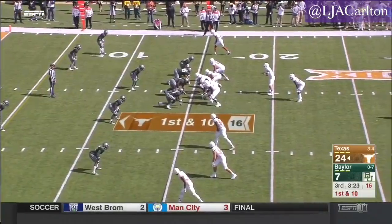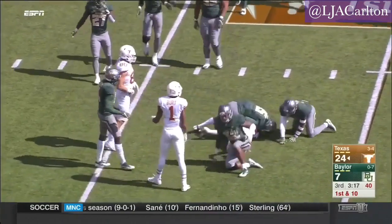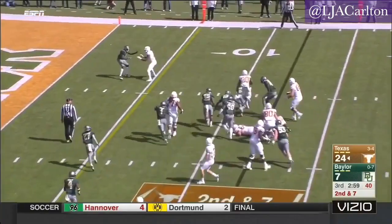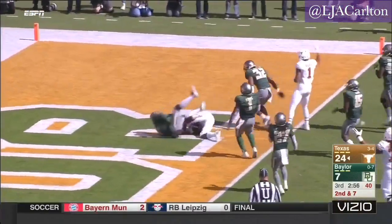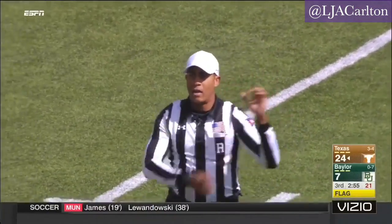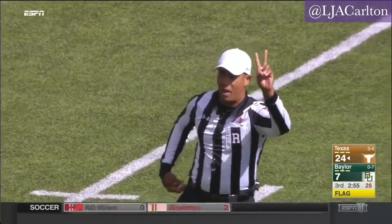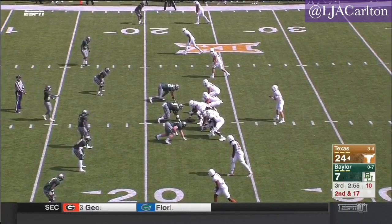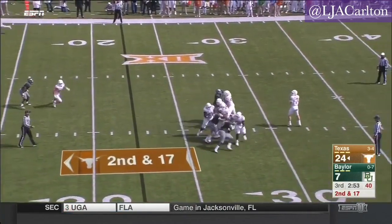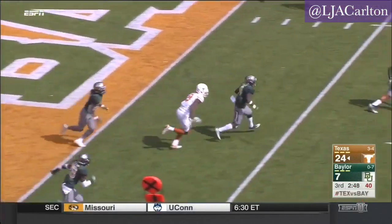Three and a half minutes into the third quarter. Carter off to the right side, slips one tackle, finds the end zone — but a flag from the back side of the play. Holding, offense number 51, ten-yard penalty, repeat second down. Two young guys at tackle, the junior filling in for sophomore Shackelford. The Bears drop eight into coverage, and it pays off — it's an interception in the end zone.